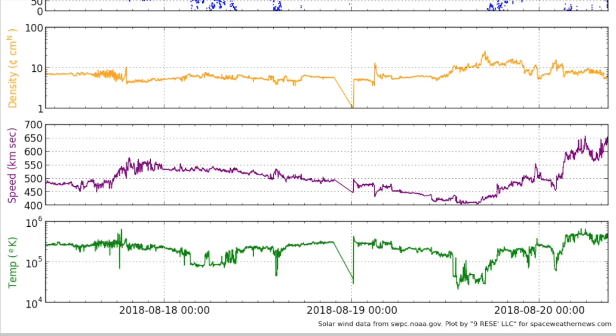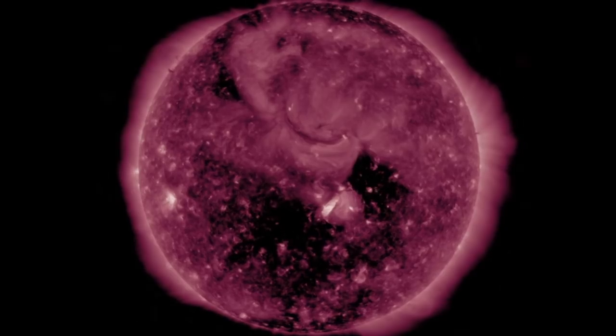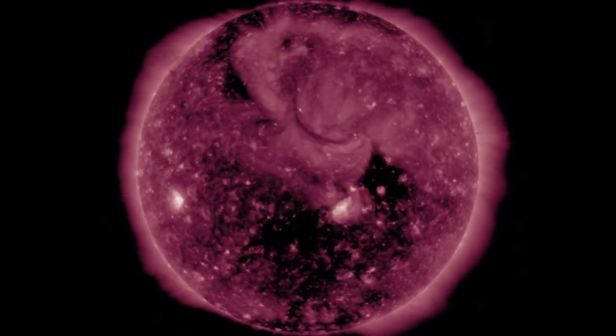The solar wind did arrive last night — middle panel — with the purple surging over 600 kilometers per second, the fastest coronal hole stream in a while. We're already seeing another geomagnetic instability, and solar wind should remain elevated, as well as the earthquake risk.